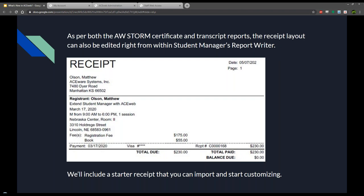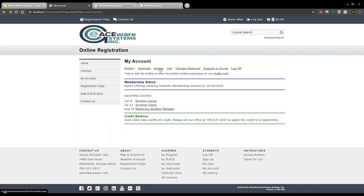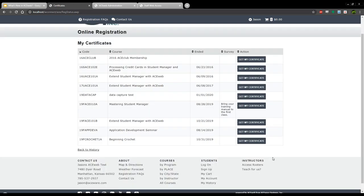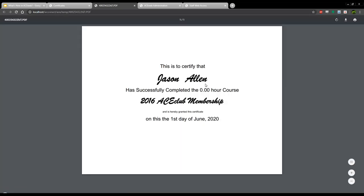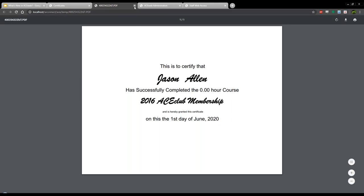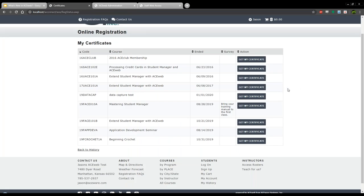For those new to AceWeb STORM: if you're logged in and go to your history page from your account page, you can see options such as 'My Certificates' and 'My Transcript.' If you click 'My Certificates,' you're presented with a list of registrations that staff have enabled in Student Manager to be eligible for a student to print a certificate. When you click the 'Get My Certificate' button, it uses whichever certificate report you've designed and assigned for use with AceWeb STORM. It's a very cool feature that's been in for a while.